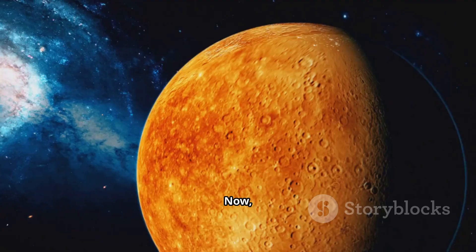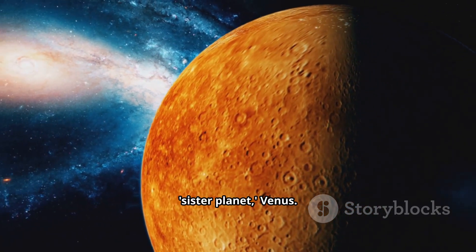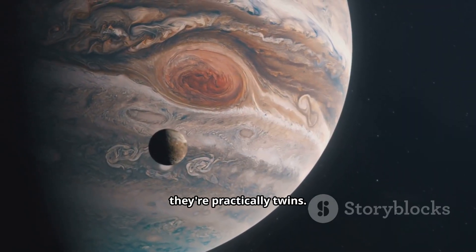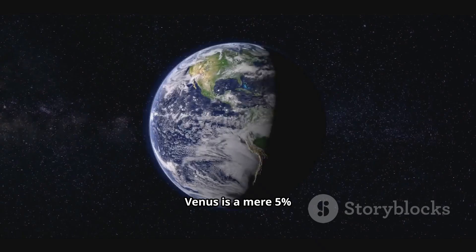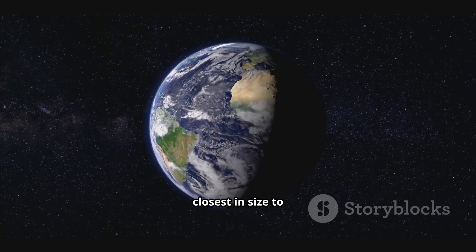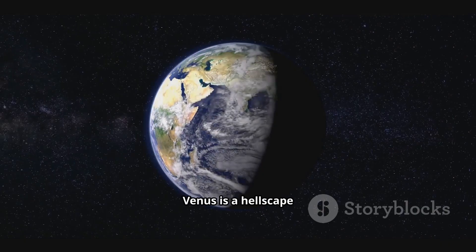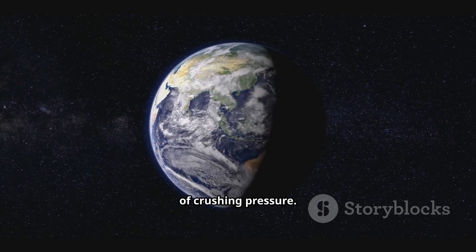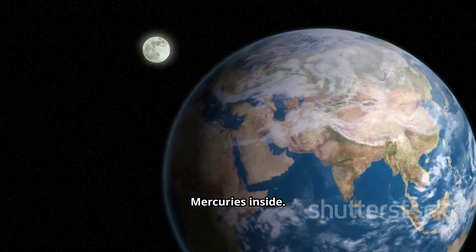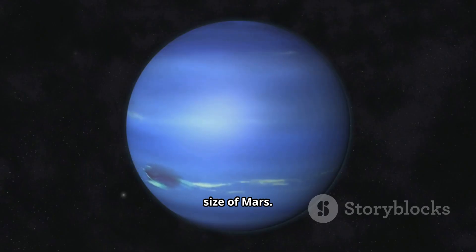Mars even has its own tiny moons, Phobos and Deimos. Now let's head back inwards to visit Earth's so-called sister planet, Venus. Why is it called our sister? Because when it comes to size, they're practically twins. Venus is a mere 5% smaller than Earth by diameter, making it the closest in size to our own world. But don't be fooled by the similar size — Venus is a hellscape of crushing pressure. Because it's so voluminous, you could pack a staggering 15 Mercuries inside, and it could also swallow almost six entire planets the size of Mars.